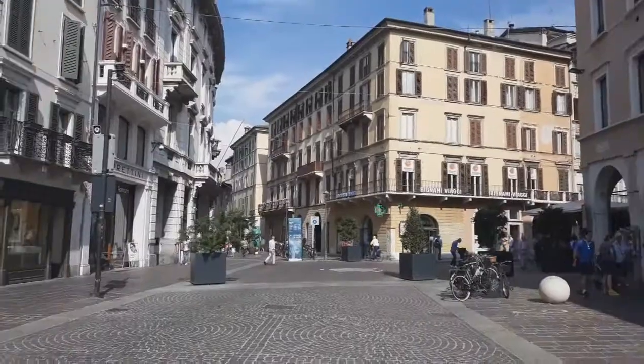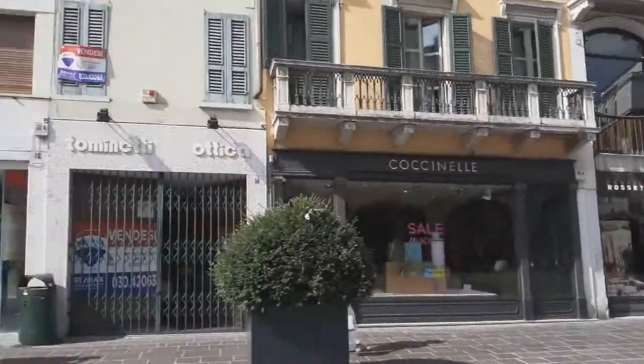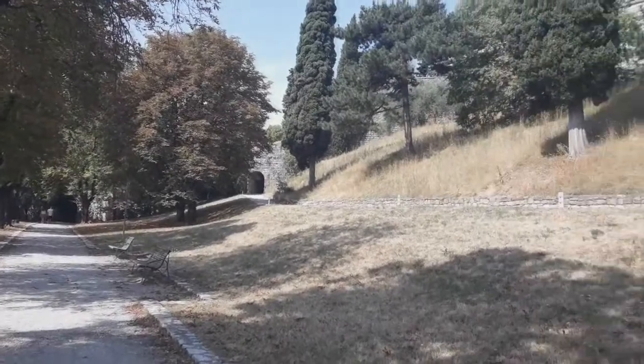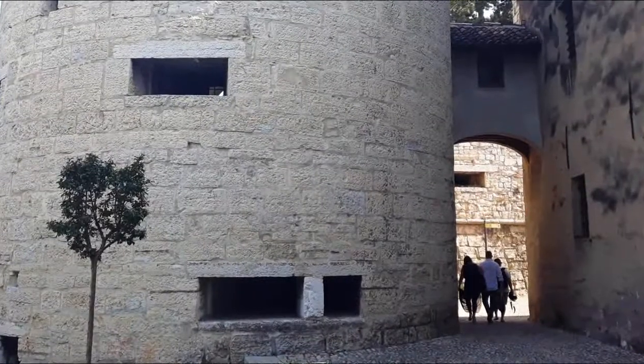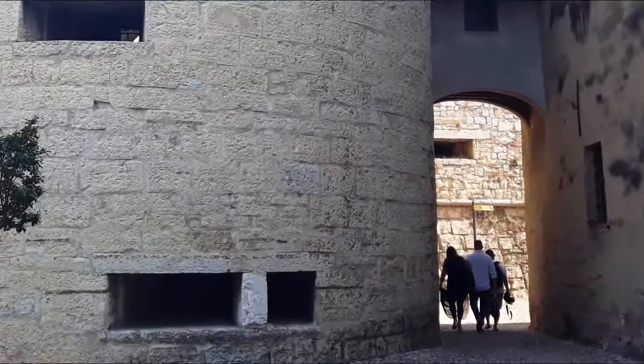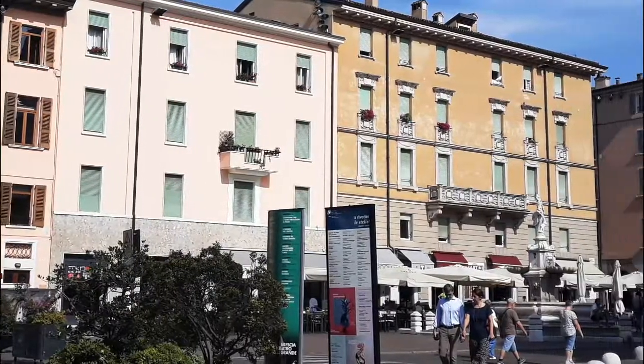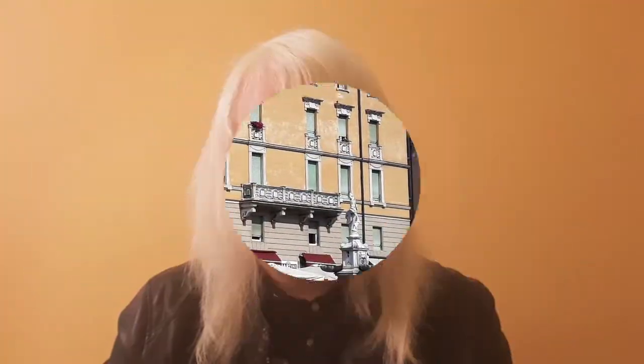We should visit Brescia if we want to admire the historic buildings. This was the Travel Diary for today. If you liked the video, click like or subscribe to the channel, not to miss anything. Thanks for your attention. Goodbye.